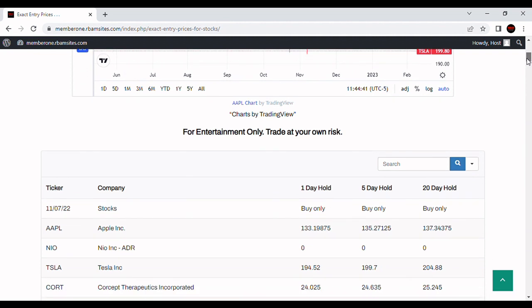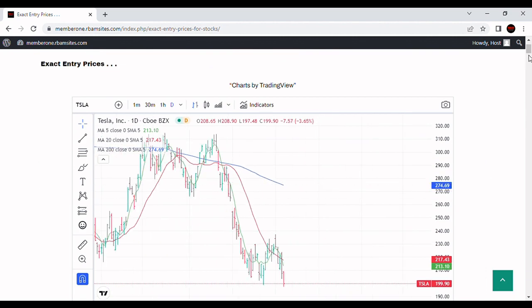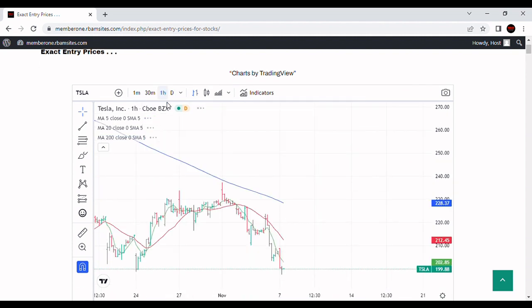Let's take a look at Tesla on algorithmically generated entry prices today from RBM Research for 1, 5, and 20-day holds. For the 7th of November, the 1-day hold entry is $194.52, and the 5-day hold is $199.70 — I think that's active. The low for today is $197.48 and the high is $208.90, so both the 5 and 20-day entries are active. Going back to check if we could have already made money on these — it looks like it blew past pretty much everything, maybe a chance to make a couple pennies.